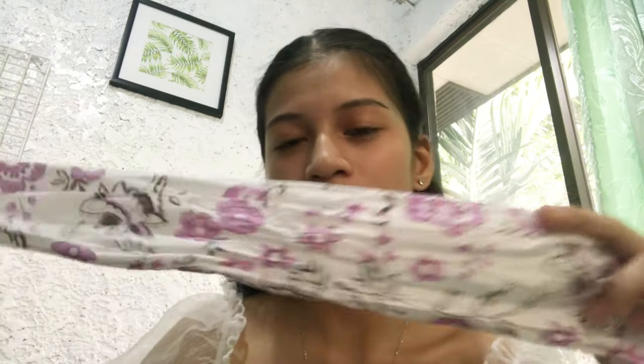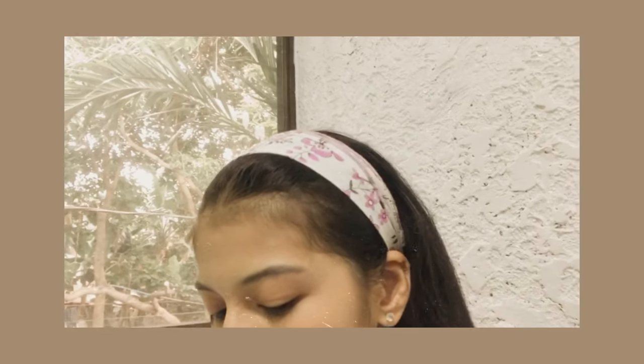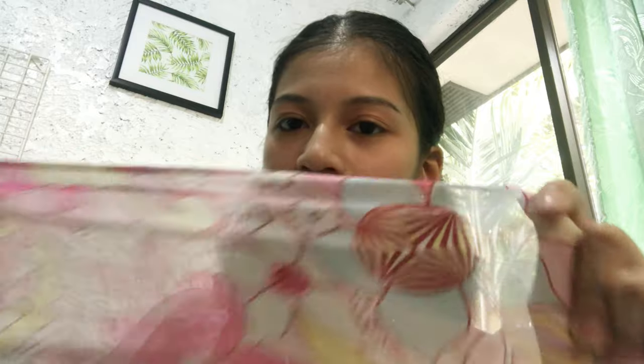Dito muna tayo sa purple one — ito yung details niya, floral siya, may maliliit, may malalaki. And dito naman sa pink — sadyo manigpish siya kung purd dun sa isa, and malalaki yung floral niya.